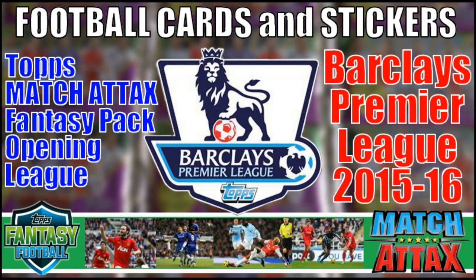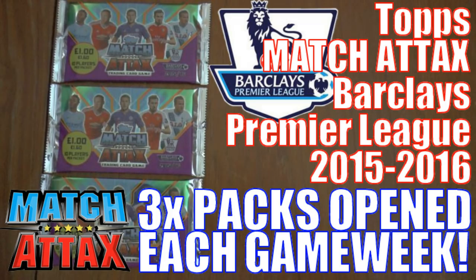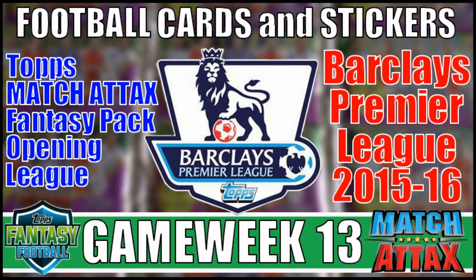Hi guys and welcome to Football Cards and Stickers Match Attacks Premier League 2015-16 season. This is where we recreate every game week played in the Barclays Premier League by opening three packets of the Topps Match Attacks 2015-16 trading card collection. Any players pulled within those packs will score goals for their respective clubs in those fixtures for that game week.